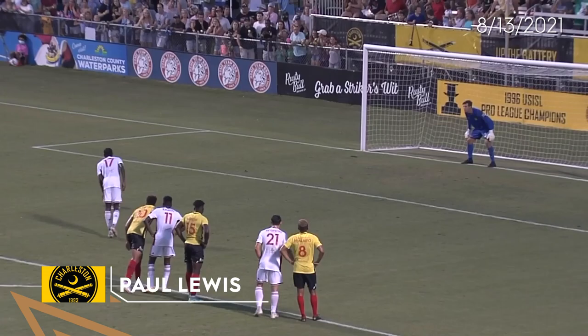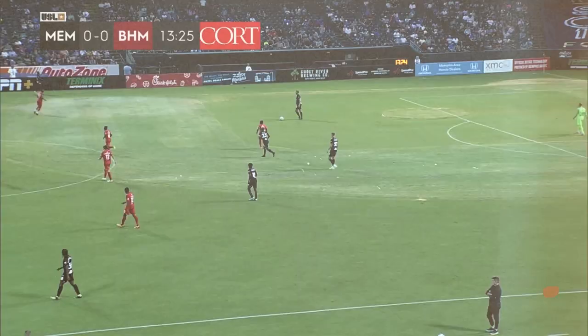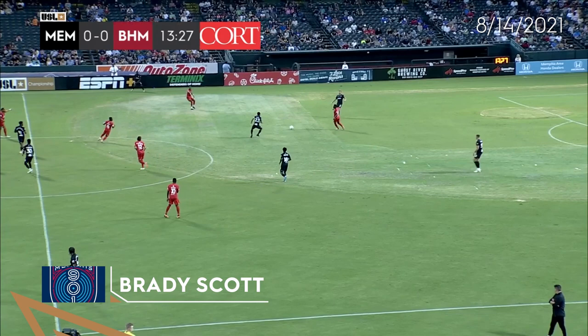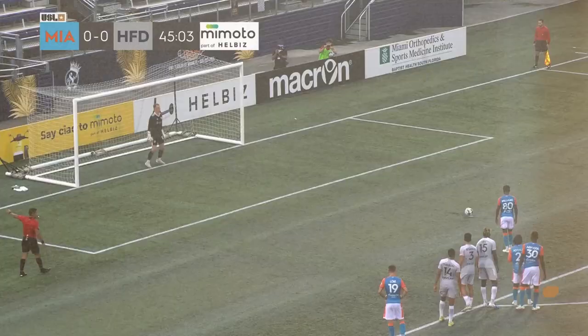Well done from Lewis — he sees it the whole way. And you can tell how much it means for him and the squad to keep this game nil-nil. Big save by Brady Scott as he robs Nico Brett, who broke in after a breakdown — a misplaced pass that led to a turnover in the worst possible position. And Brady Scott quickly down to his left, got just a fingertip.